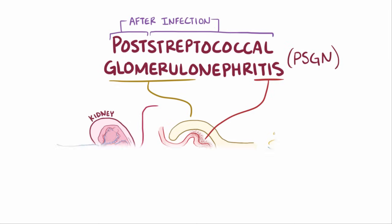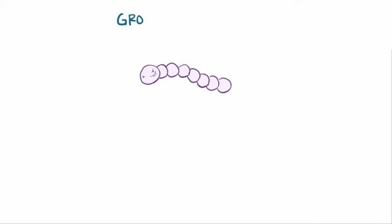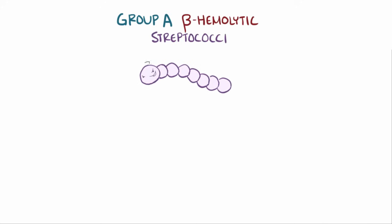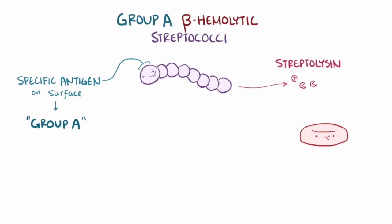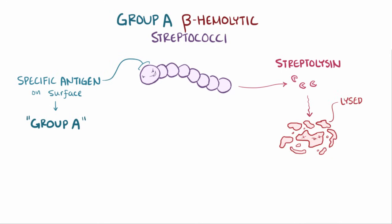Most commonly, PSGN starts with an infection by strains of group A beta-hemolytic streptococcus bacteria. This particular group of streptococcus has a specific antigen on its surface that places it into group A. This group A streptococci also produces an enzyme called streptolysin, and when the bacteria is grown on a petri dish of blood, the enzyme completely lyses red blood cells near the bacterial colony, called beta-hemolysis.